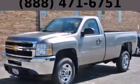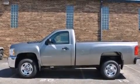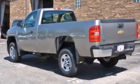This is a brand new 2013 Chevrolet Silverado 2500. It has what you need for work as well as what you want for play. It features a 6.0-liter eight-cylinder engine and an automatic transmission.